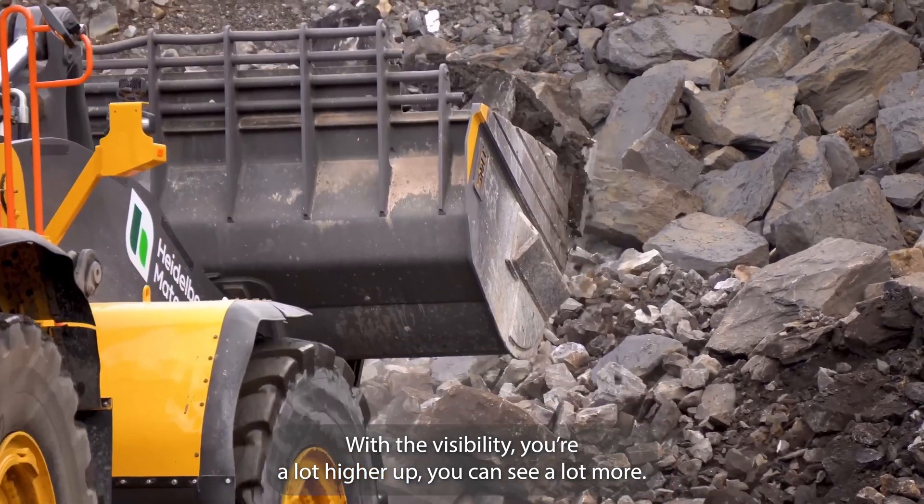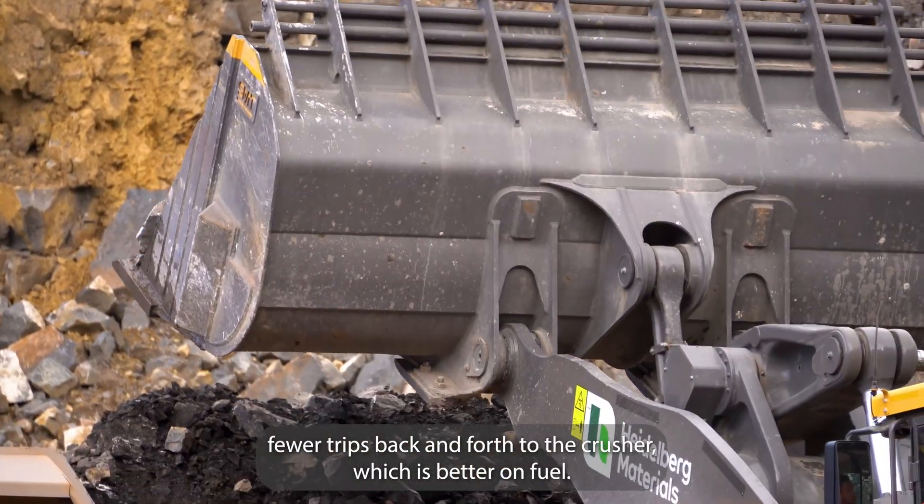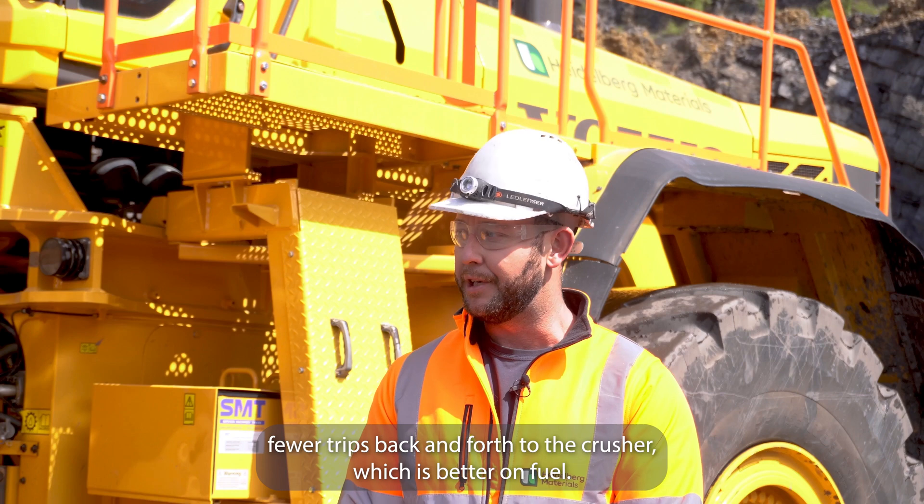With the visibility, a lot higher up, you can see a lot more. With the amount of material you can get in the bucket, you're making fewer trips back and forth to the crusher, which is better on fuel.